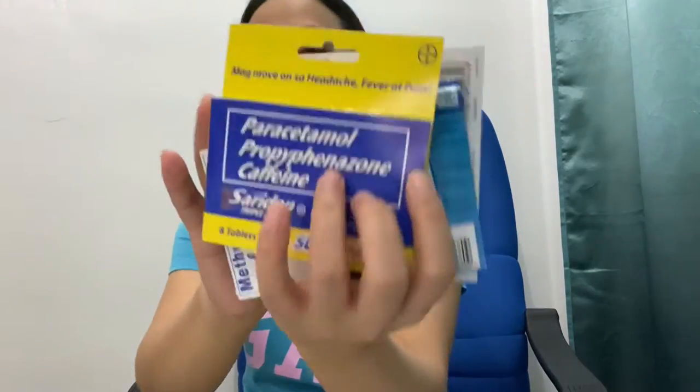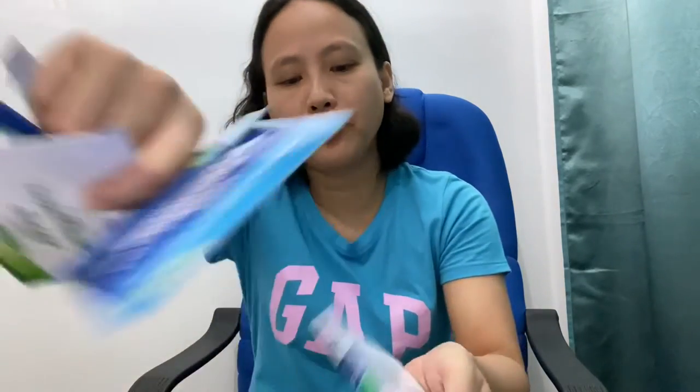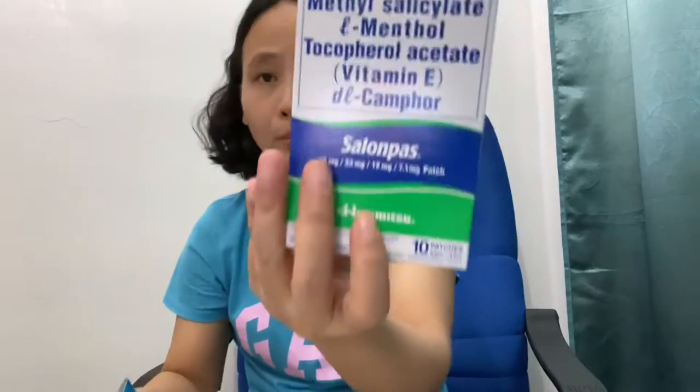Of course, we have first aid and medicine here. In Watson's you can find a pack like this — eight tablets of Paracetamol. Also Saradon, Loperamide Diatabs, Bioflu, Diatabs again, Bioflu again, and Salon Pass — I think that one is for Daddy. I will segregate these later.